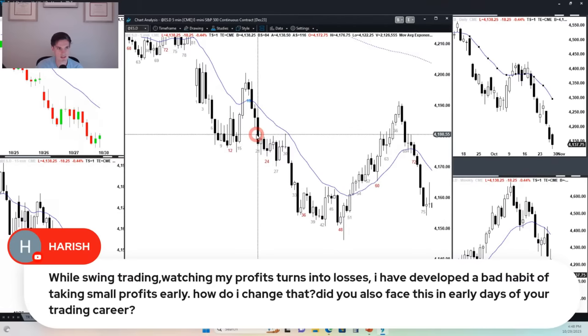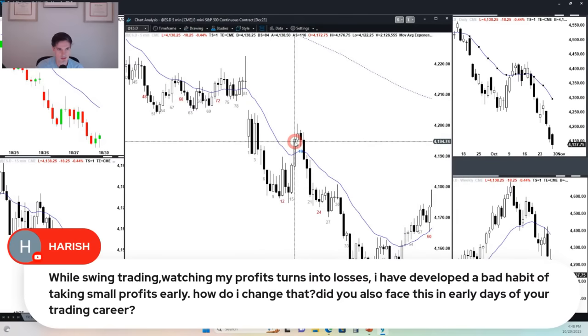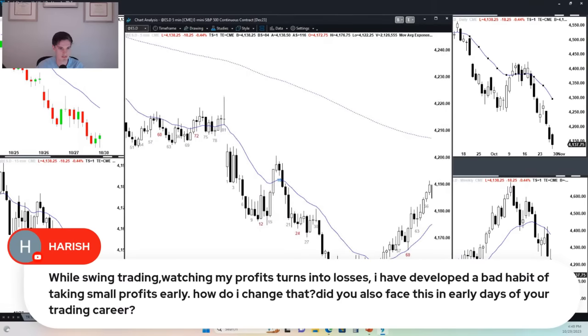If you're buying above a bar and you get a strong follow-through bar but then start to go sideways and get a bear bar closing on its low, get out. If you really want to work on maximizing profit, force yourself to exit below and above bull bars. If you're buying, wait for a bear bar to get out below. If you're selling, wait for a credible bull bar. You can practice that by looking through lots of days.